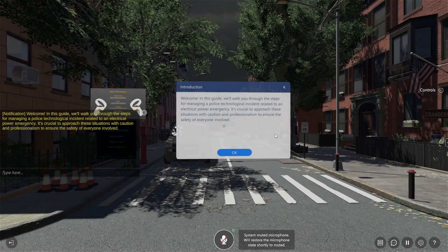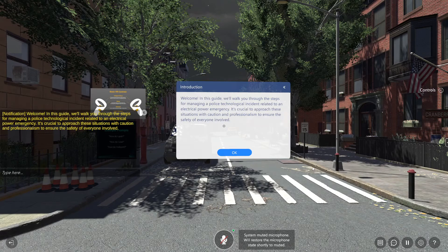Welcome. In this guide, we'll walk you through the steps for managing a police technological incident related to an electrical power emergency. It's crucial to approach these situations with caution and professionalism to ensure the safety of everyone involved.